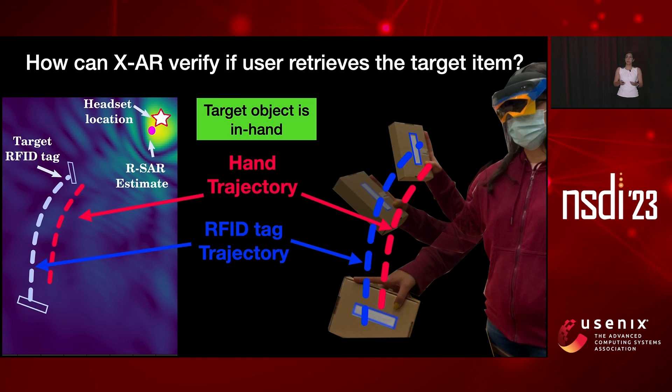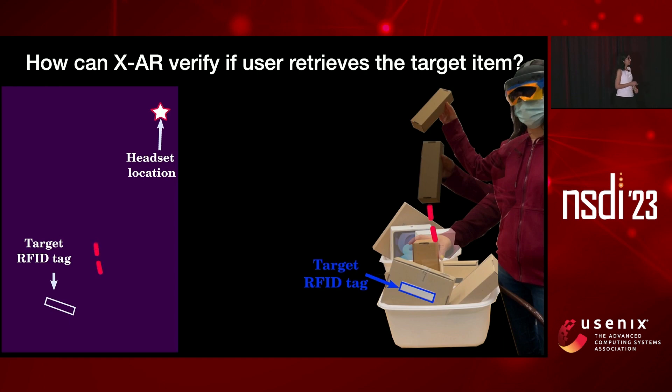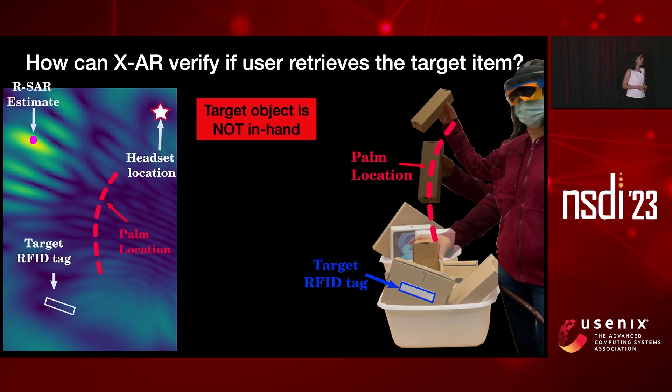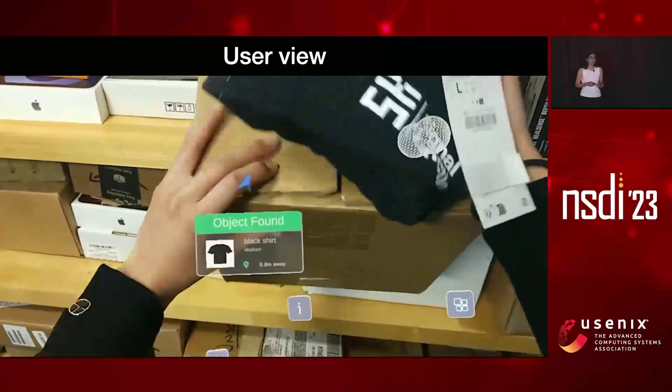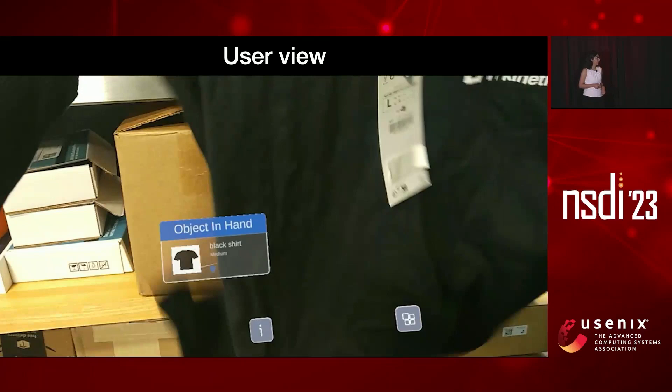Now, what happens if the user grabs the wrong object? The user grabs another object, the RFID tag is stationary, but the user's palm traces a trajectory via the headset's hand tracking. If I approximate the RFID trajectory with this hand trajectory while the RFID is stationary, the reverse SAR gives a large error relative to the headset location. We can then tell the user: you did not grab the right object — go back. Using this technology, we can verify whether the user grabbed the right item and visualize a hologram confirming it.